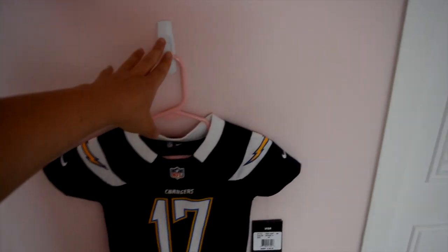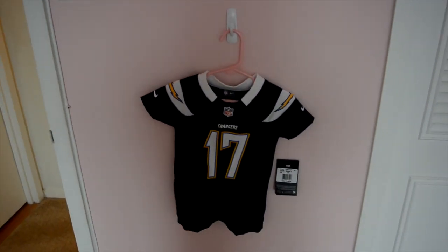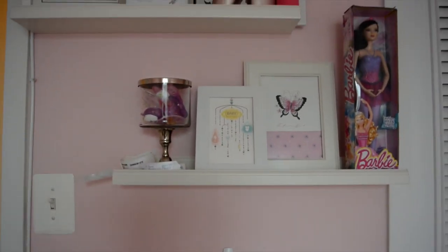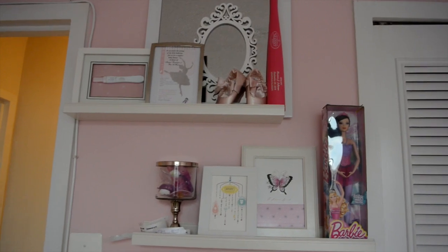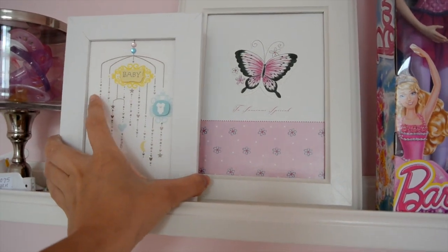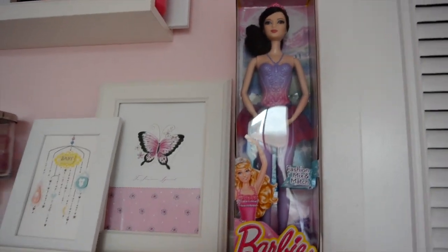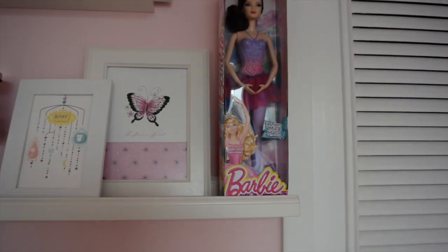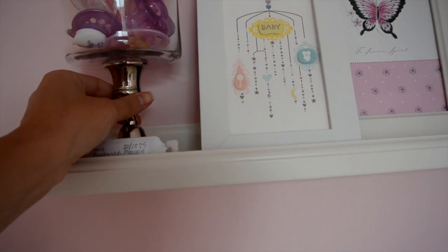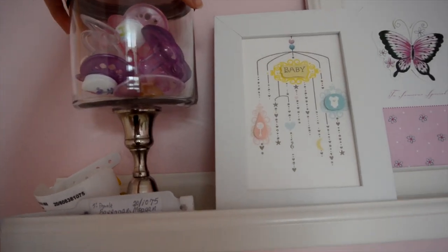Right here is just a little command hook where I hang what she's going to wear the next day or for a special event — right now it's just her little Chargers jumper that we got her because my boyfriend is a big Chargers fan. Then there are just two shelves from IKEA and the frames are also from IKEA — I put some cards I liked from her baby shower in there as decoration for now. And then just this Barbie that my boyfriend got me which was kind of ballerina-ish so I put it in here, plus a Bath and Body Works jar I emptied out with a candlestick holder underneath and some pacifiers in it for decoration since she doesn't really use them.